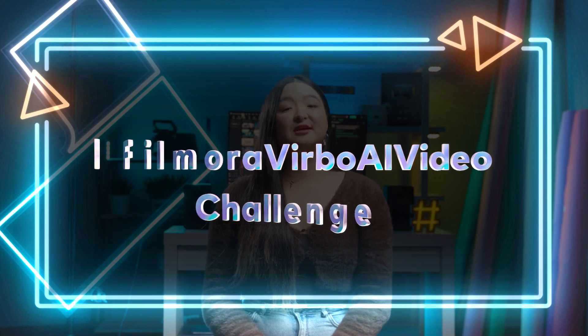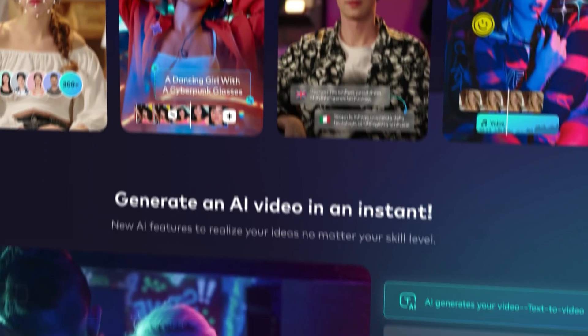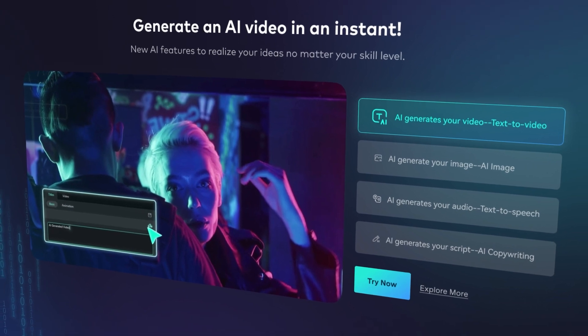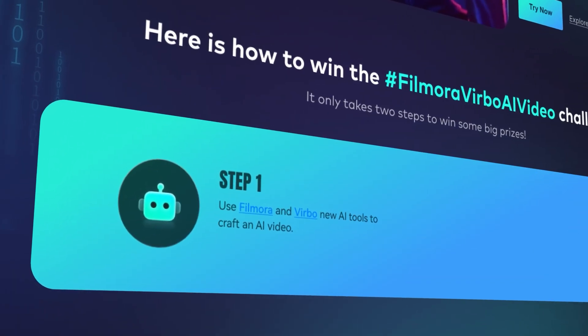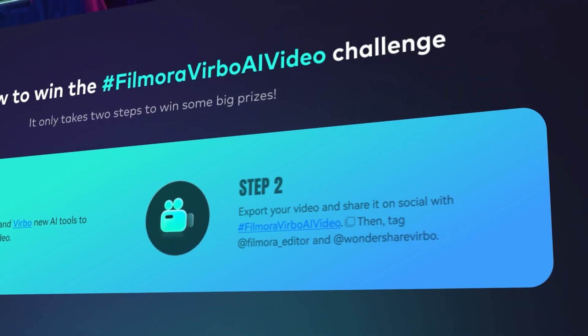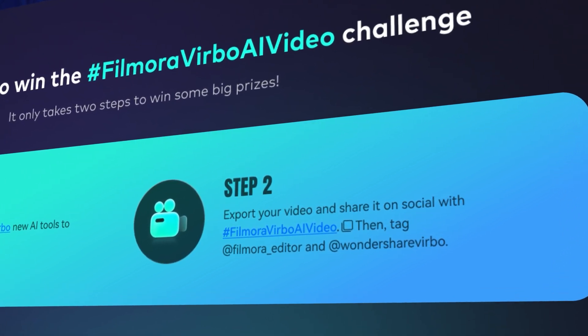We're hosting the hashtag FemoraVerbal AI Video Challenge — a chance to showcase your stunning AI videos and win big in just two steps. First, explore the new AI tools in Femora and Verbal to enhance your video creation. Next, export your masterpiece and share it on social media with the hashtag FemoraVerbal AI Video.